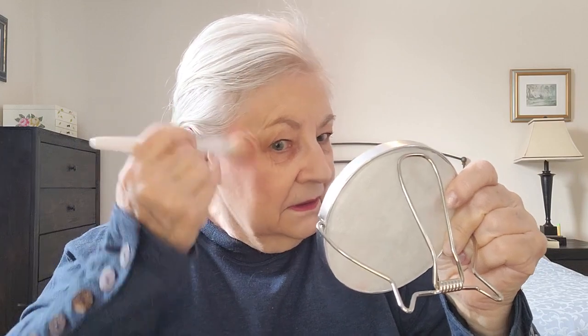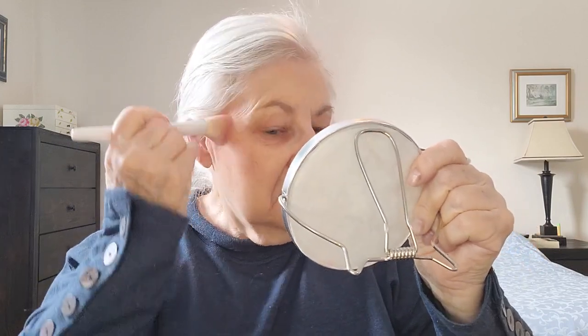Now, this is applying very nicely over the foundation. And this just gives you a little touch of color. And that works well — so you're using your lipstick as blush.